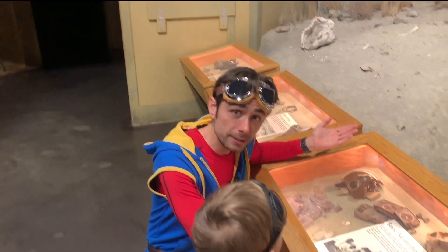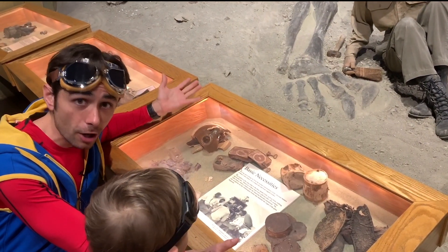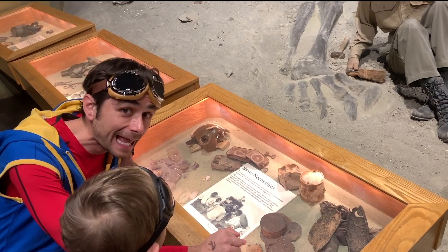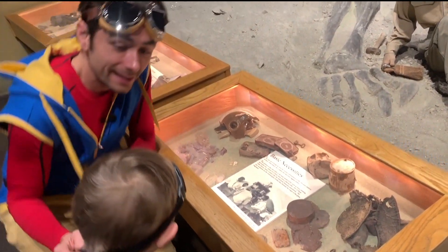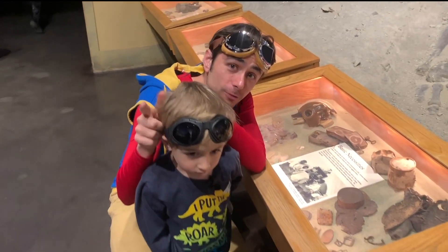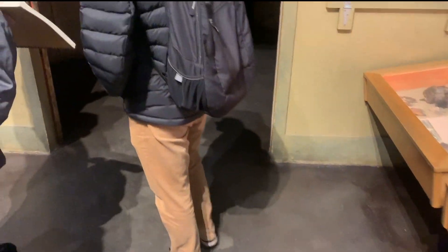Paleontologists and archaeologists dig up all sorts of things. Sometimes they find things that aren't dino bones — they find things like old cans and old shoes, and sometimes maybe even old adventure goggles, just like the ones Miles is wearing. That's pretty cool. Let's go check out some more dinos.